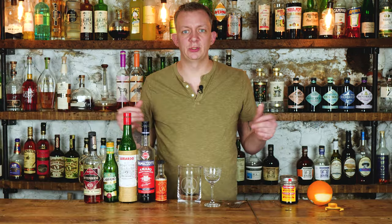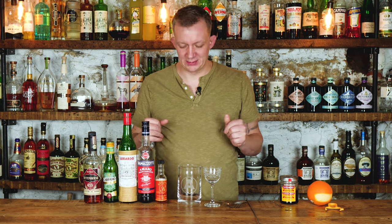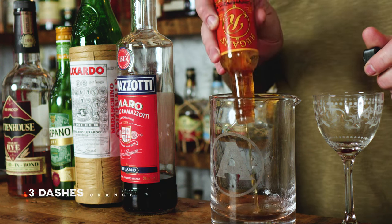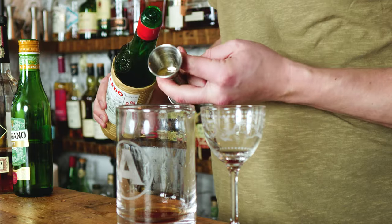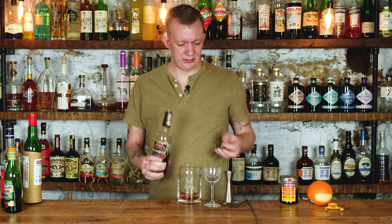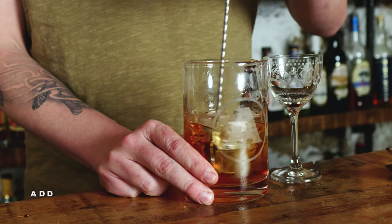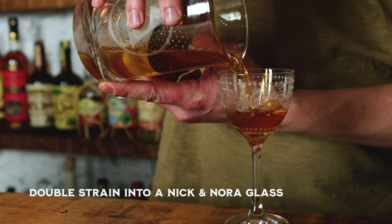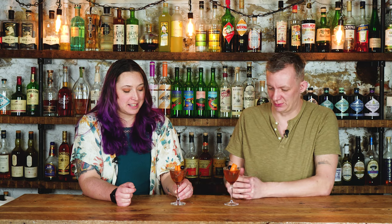Next we're going to do the Brooklyn. There are many different recipes on the internet — we're going with the one from Andre's channel because it sounds delicious. We'll start with three dashes of orange bitters, a quarter ounce of Amaro Ramazzotti, a quarter ounce of Luxardo Maraschino, one ounce of dry vermouth, and two ounces of rye whiskey. Add ice and stir for 30 seconds, strain into your favorite stemware, and garnish with a cherry and orange. This is another cocktail I've never had before.